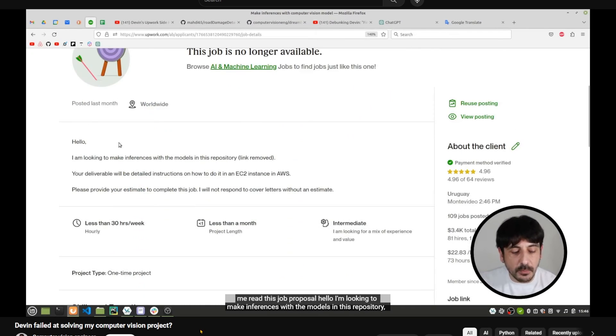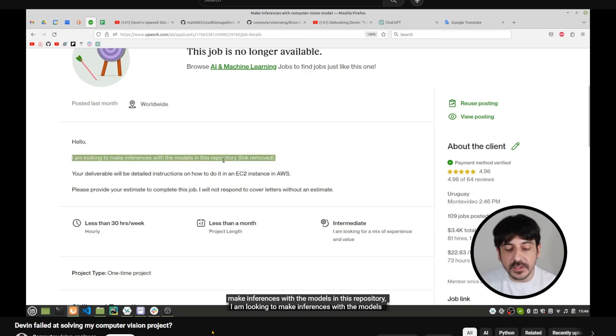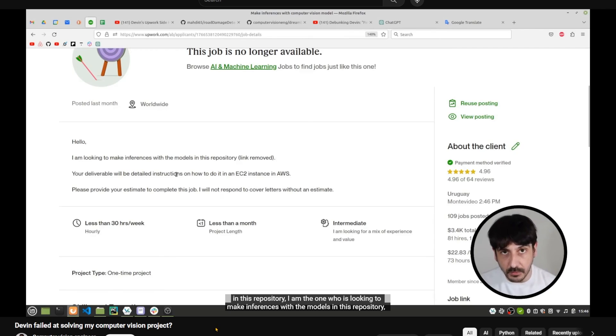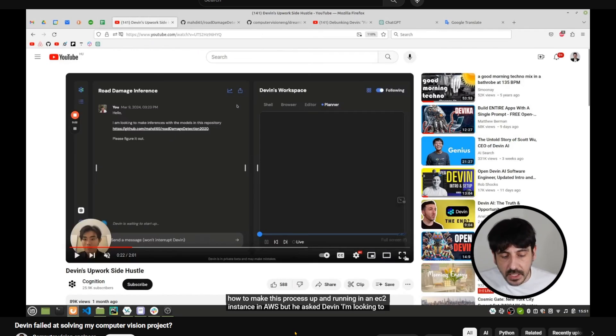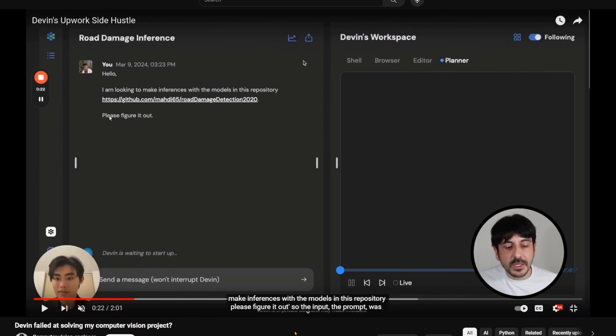He explains his job posting: 'I'm looking to make inferences with the models in this repository. Your deliverable will be detailed instructions on how to do it in an easy-to-instance setup in AWS. Please provide your estimate to complete this job — I will not respond to cover letters without an estimate.' So he was asking for instructions on how to do it himself, not for someone else to do it for him — the only thing he asked was for detailed instructions.